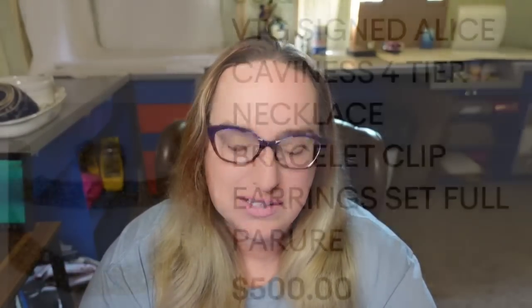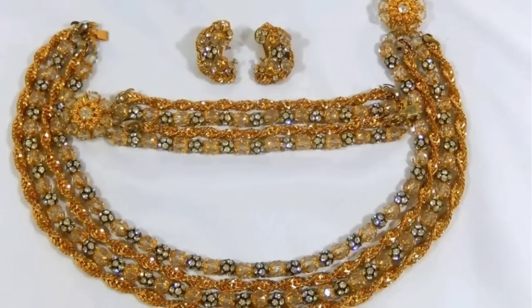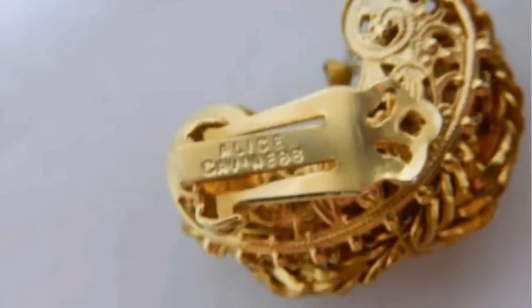Up next is another Alice Cavanaugh — another classic, absolutely beautiful set. This is a vintage signed Alice Cavanaugh four-tier necklace, bracelet, and clip-on earrings, listed as a full set. It sold for $500. Beautiful layers on this necklace, and on the back of the earring they are clearly marked Alice Cavanaugh — a great sale.